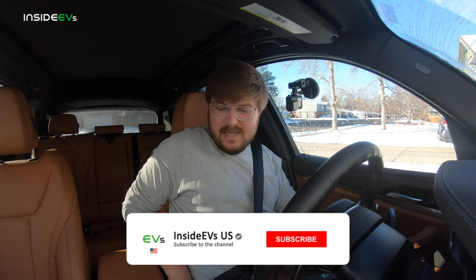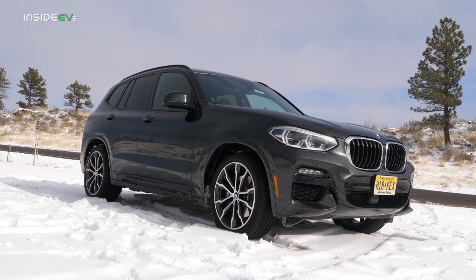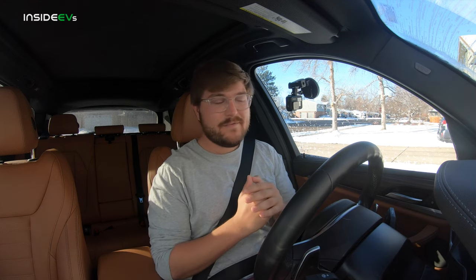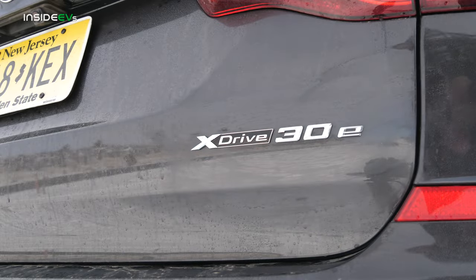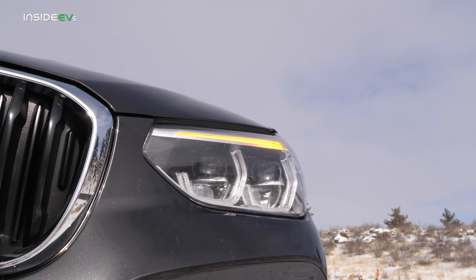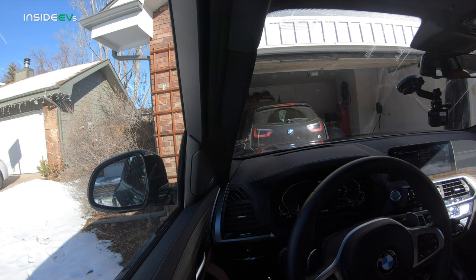You join me inside the X3 30e, and the first thing I want to go over is the price. This car, spec'd the way it is with M-Sport — which is a styling package with bigger brakes and suspension — and this really nice cognac vernasca leather, this one's 65 grand. It's a plug-in hybrid with a large enough battery to qualify for a tax credit, and you actually get a $5,800 federal tax credit. Full battery electric vehicles typically get $7,500, so this one's not far off.